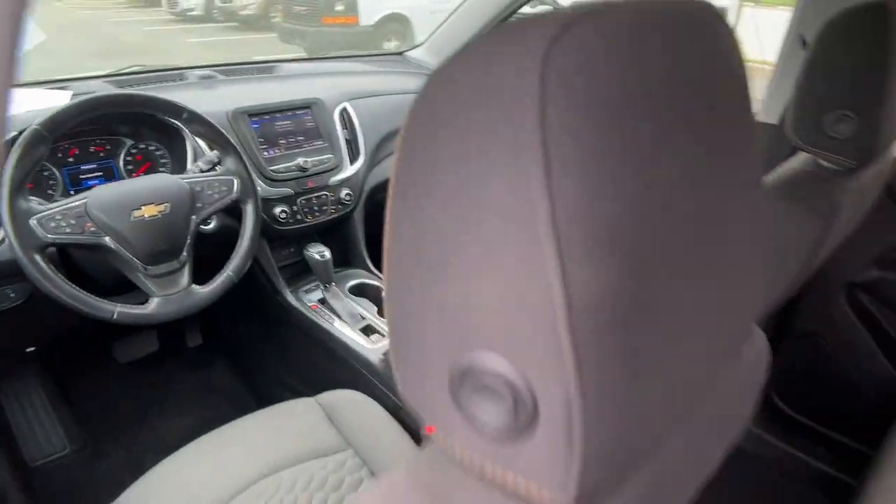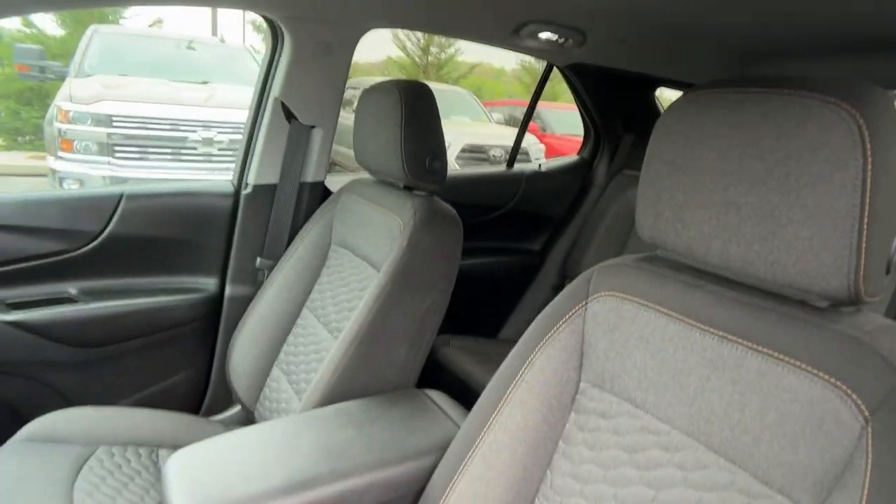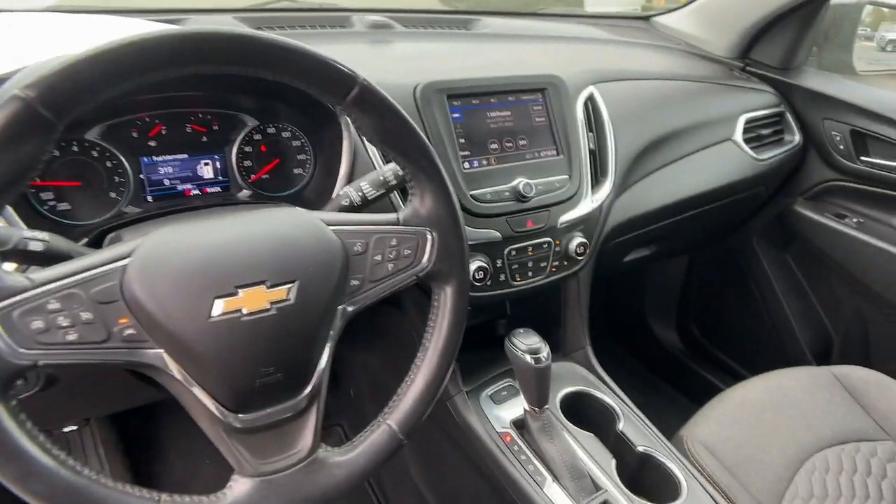Touchscreen infotainment system, lane departure warning, turbocharged engine, heated driver's seat, four-cylinder engine, fog lamps, remote engine start, leather.